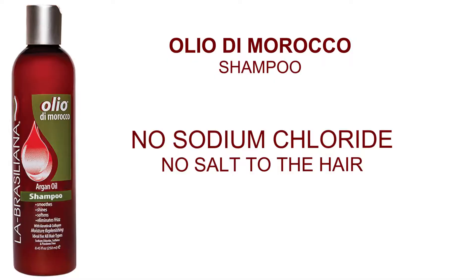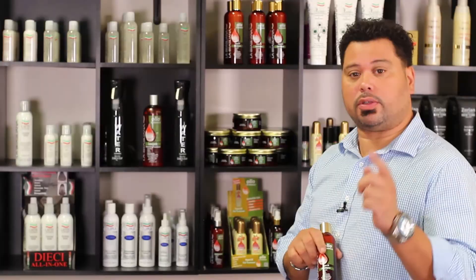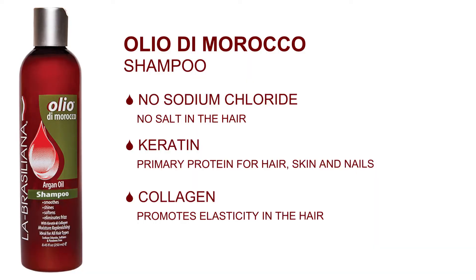Let's start off with the shampoo. Olio del Morocco is a shampoo that contains no sodium chloride — excellent, because no sodium chloride means no salt to the hair. What are the great benefits of the Olio del Morocco? First of all, it contains keratin, which is the primary protein for hair, skin, and nails.